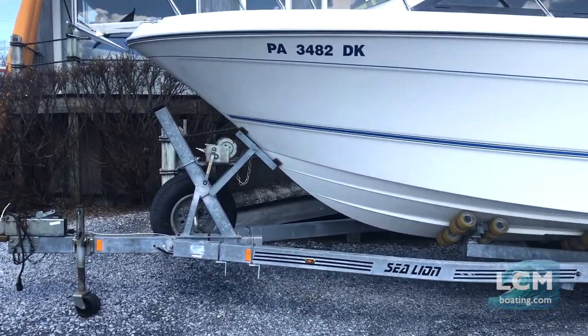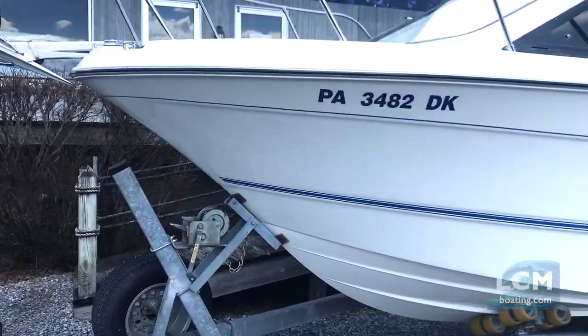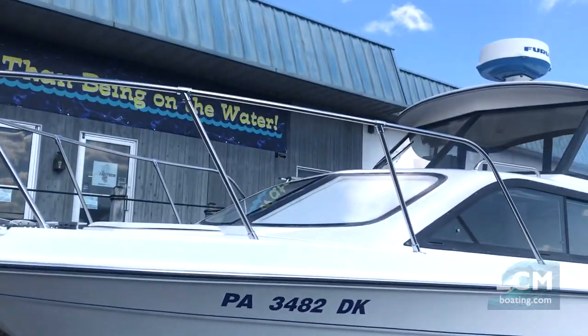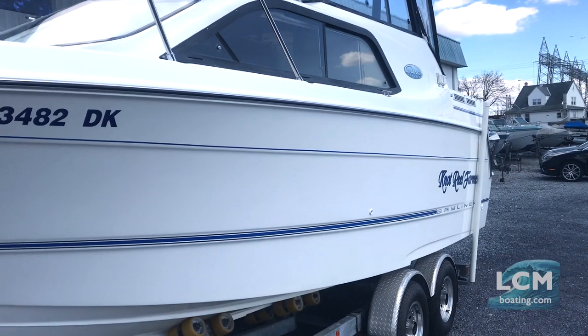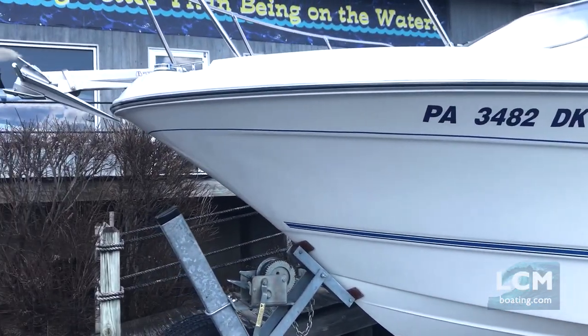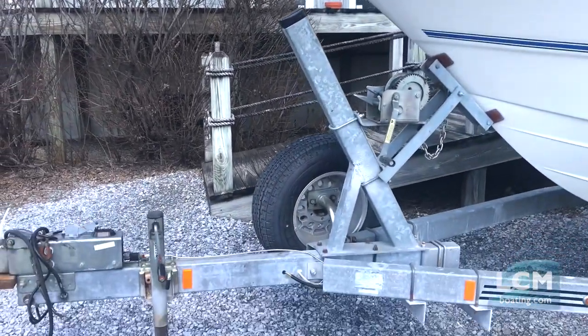Overall, the condition of this boat is quite good. Options include the spare tire and anchor. We'll look topside to see all the electronics and equipment the boat has. It has stainless steel brake tubing, so it has upgrades you normally won't find.